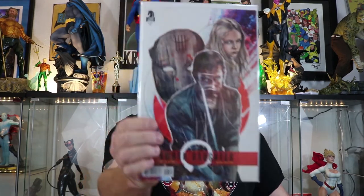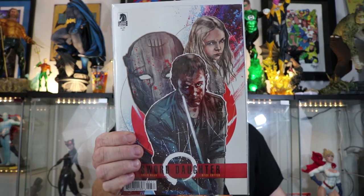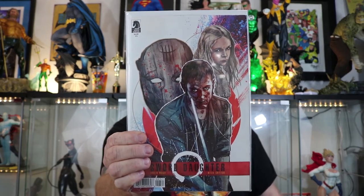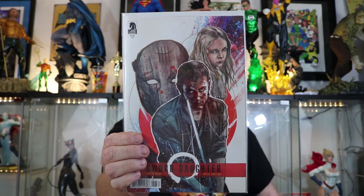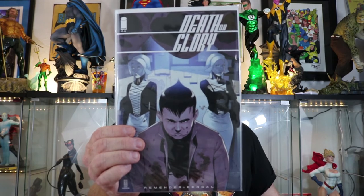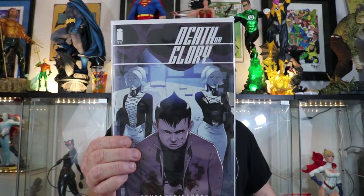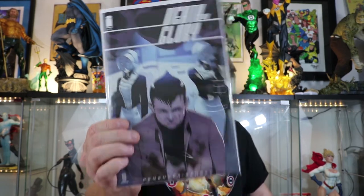Also got Sword Daughter number three. Although I've been enjoying this book a lot, I think I'll wait for the trade after this — it just kind of feels like I'd rather read it all in one sitting. Even though I highly recommend it, I think it's awesome. Another book that's freaking sweet is Death or Glory. I'm really enjoying this — it just kind of feels like it could happen just down the street. It kind of has a Preacher vibe, but it feels like this could be happening right under our noses. Very cool, fun book. I like Death or Glory — Reminder is killing it. Probably my favorite independent book I picked up last week.